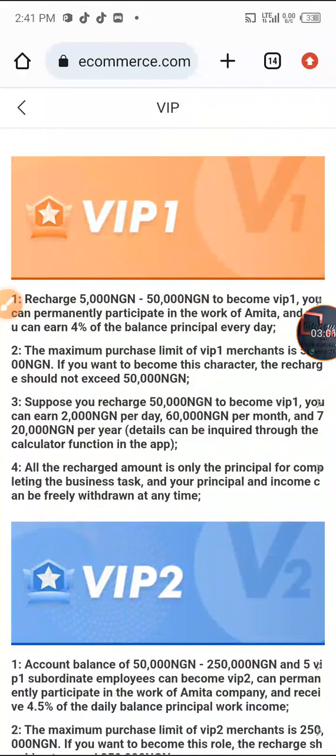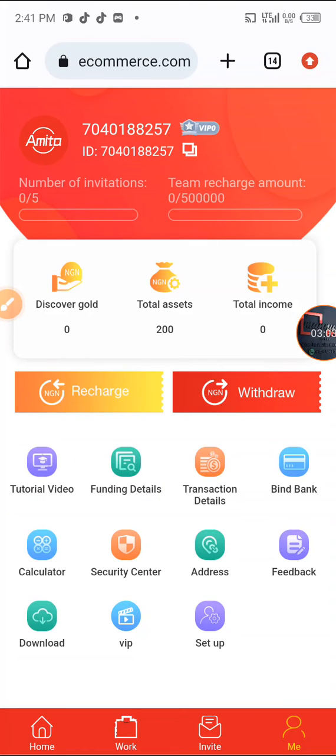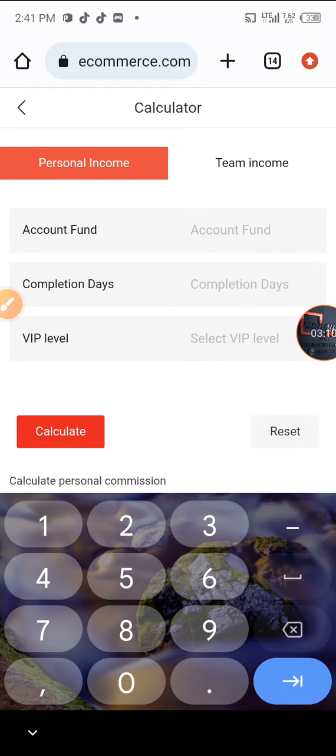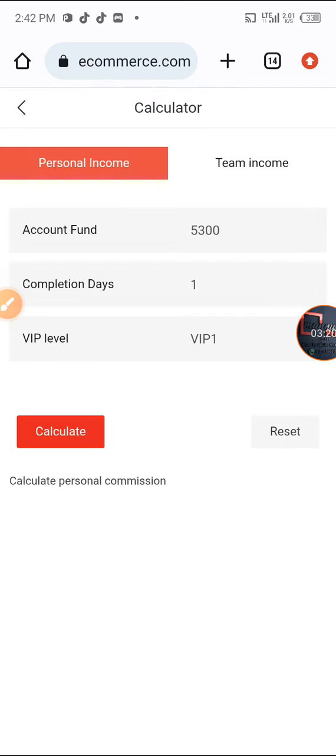I'll be going for VIP 1. The minimum deposit is 5,300 Naira. Let me check the amount I'll be making daily — I'll enter 5,300 as my account fund and 1 day as the computation period, then calculate for VIP 1. I'll be making 212 Naira daily, which is a nice amount for a platform like Amita ecommerce.com.